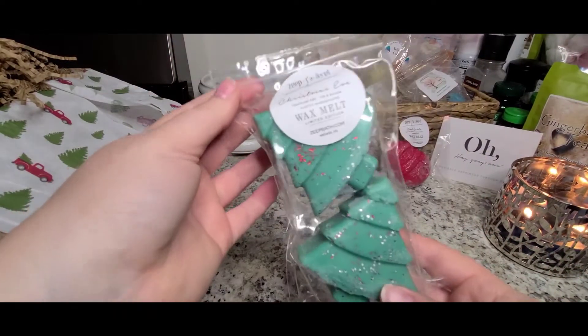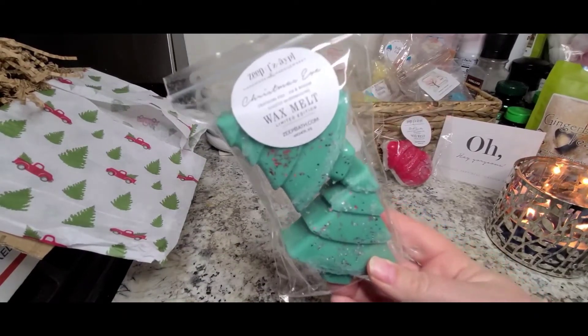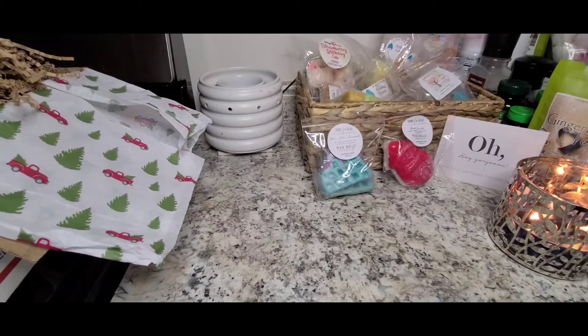I got these cute Christmas trees in Christmasy, which is Crackling Fire, Fir Balsam, and Toasted Marshmallows. I definitely get the Christmas tree fir and balsam note. I do get a sweetness from the toasted marshmallow and a little bit of smokiness from the crackling fire. That one's really nice — really pretty.